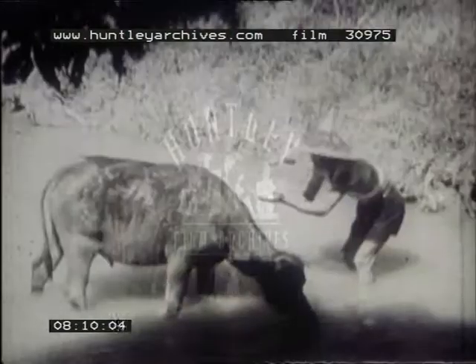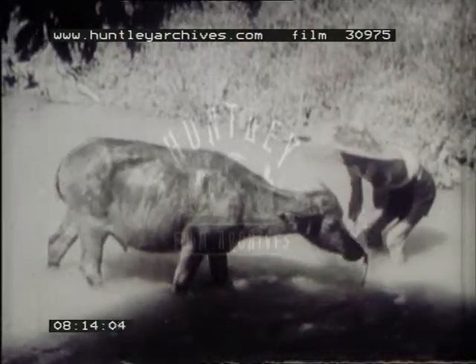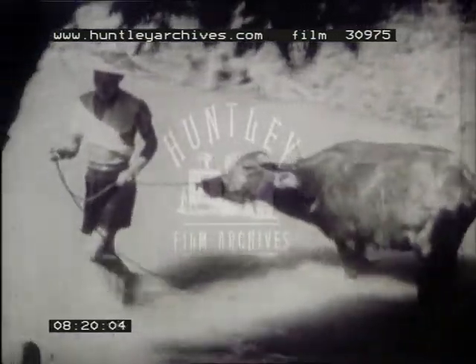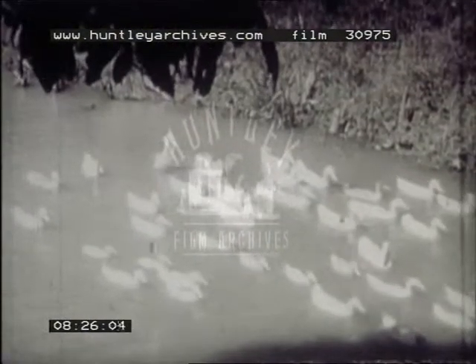Water buffalos are the chief work animals in South China. Their backs must be kept damp, or the heat will make them uncomfortable. Although our farmers raise water buffalos to share their work in the fields, there are no beef or dairy cattle in Yip village. The Sea Valley is so crowded that we have little land to spare for pasture. We do raise ducks and other fowl, for they can be fed on scraps from our kitchens.